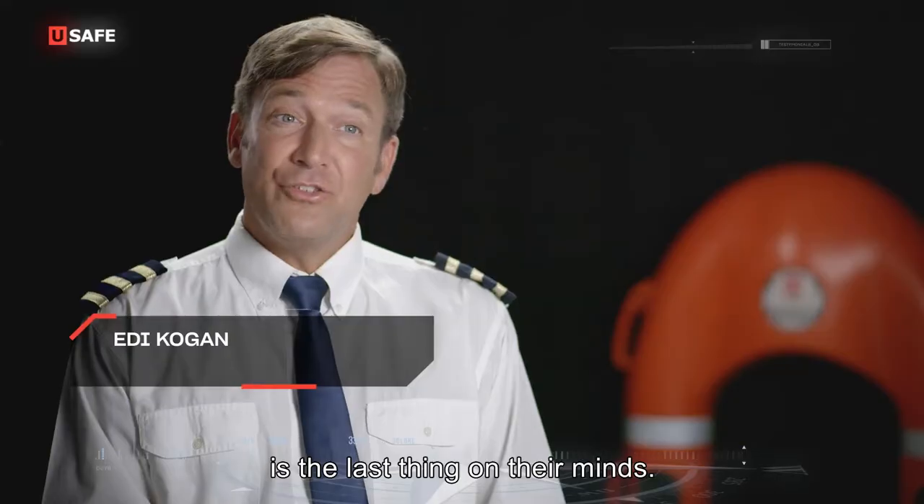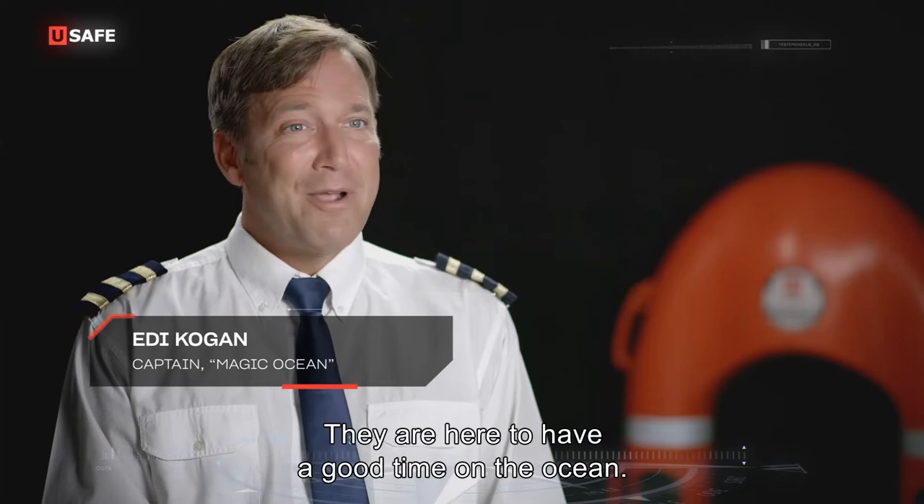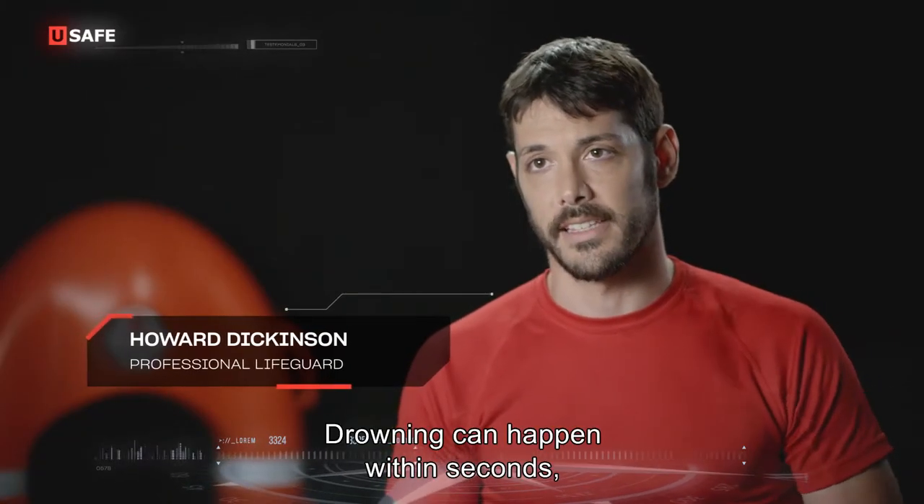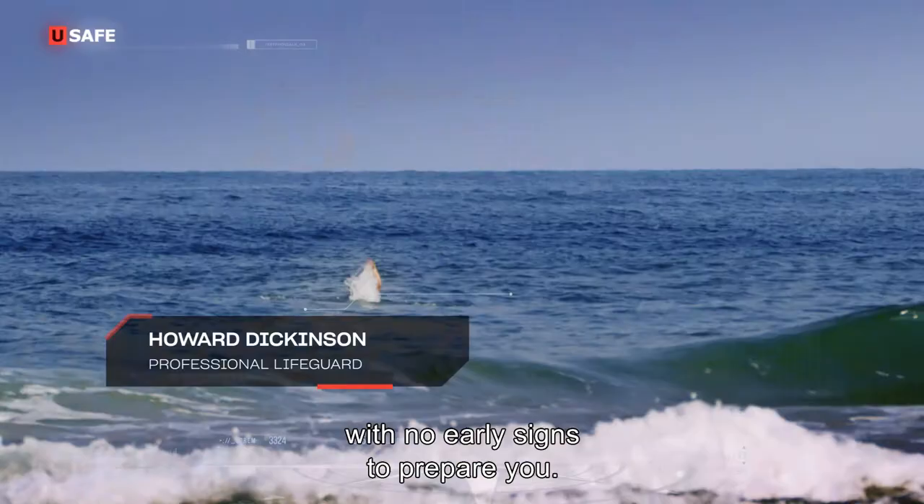For most of my guests, it's the last thing on their minds. They're out here to have a good time on the ocean. Drowning can happen within seconds, with no early signs to prepare you.